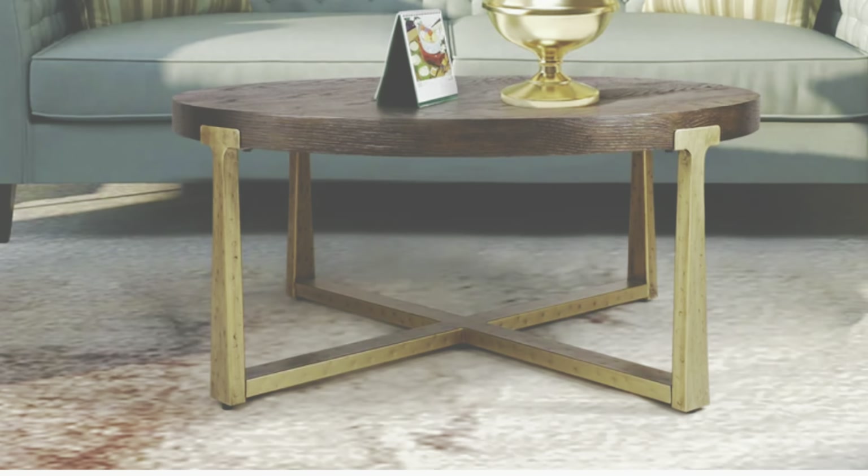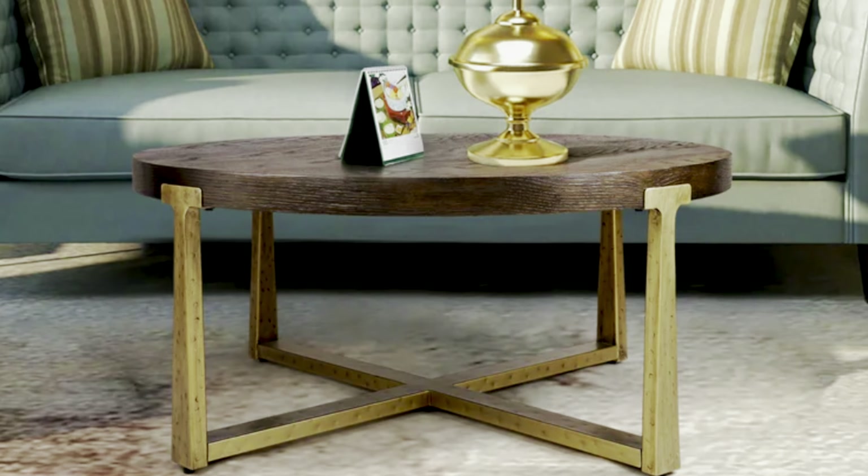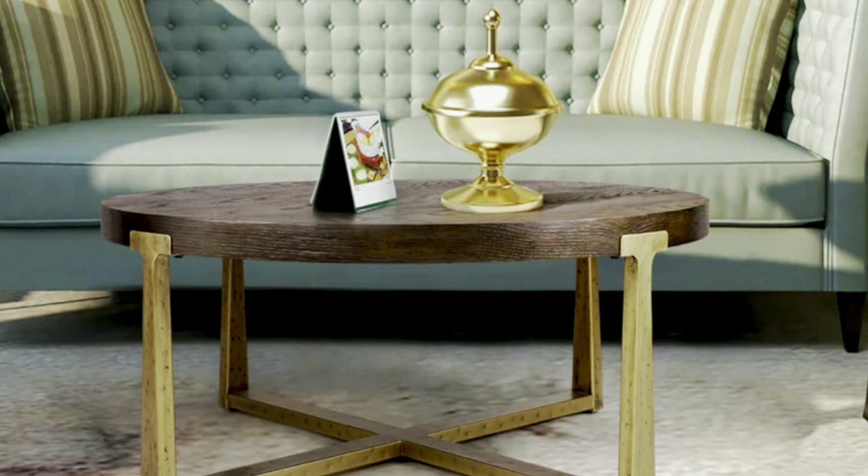This coffee table reminds me of the Tea Brace Round Coffee Table from RH for a fraction of the cost — we're talking under $500 here. And number one: I'm loving this. If you are an artistic person, this table I think will speak to you.